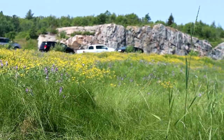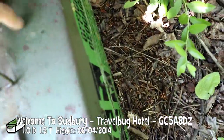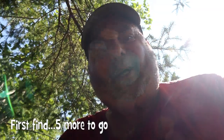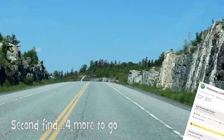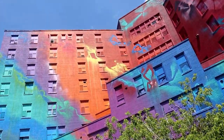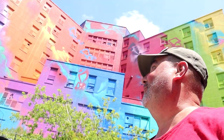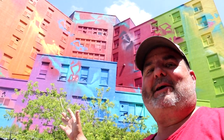There we go — right there. Finally, a cache find. Took us a while. Welcome to Sudbury. Here we go with a TB Hotel. If we don't find this next cache, at least we got to see this. Isn't that cool? That's one way to dress up an abandoned building — just throw some color at it. That's cool.